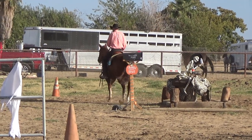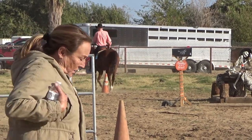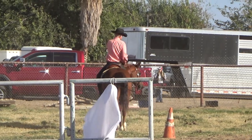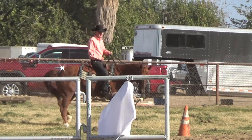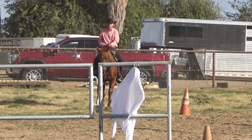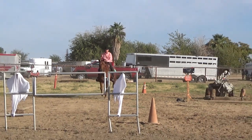The next obstacle was to walk to the cone and do one and a half spins to the right. Jessie really needs a lot of work on her spins — she kind of moves her front end around her back end and her back end around her front end. We're working on it and I think she's going to improve.